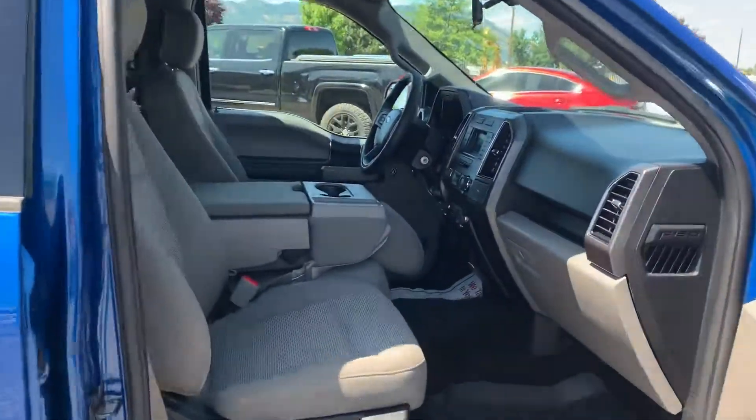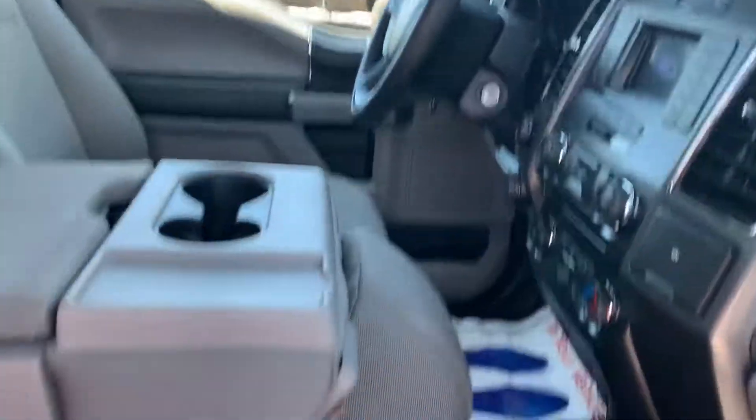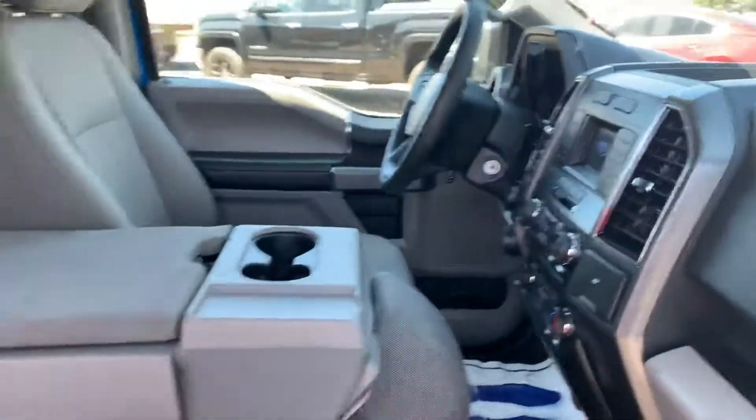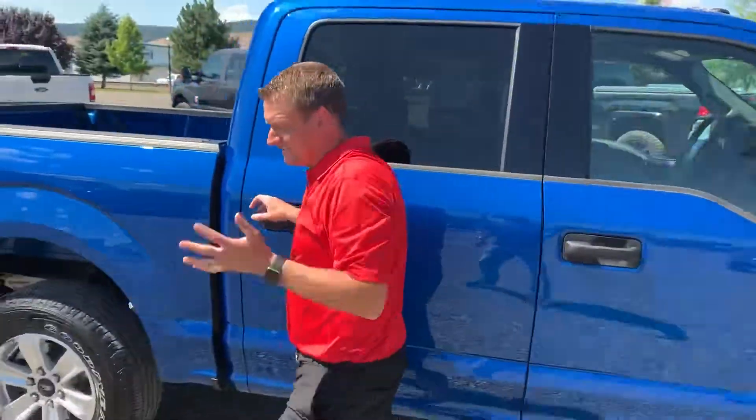It's got a bench seat up front, room for three passengers up here. That center console flips up into a seat with storage underneath. It's got USB, hands-free Bluetooth connectivity, MP3, and plays in the CD player.